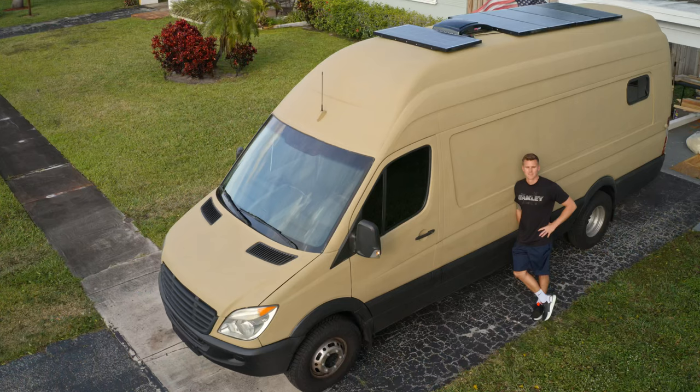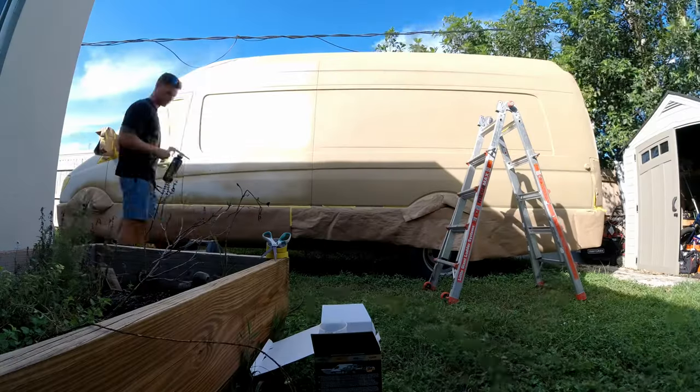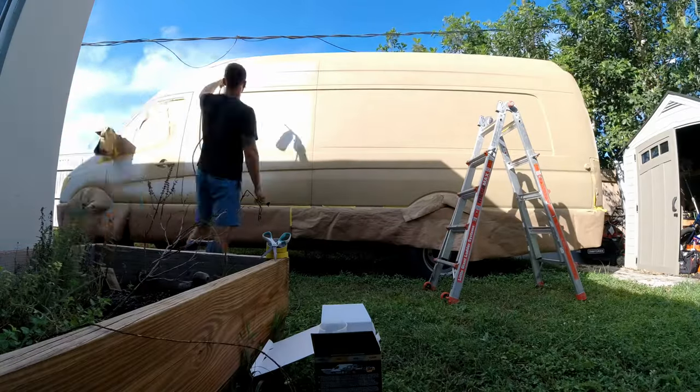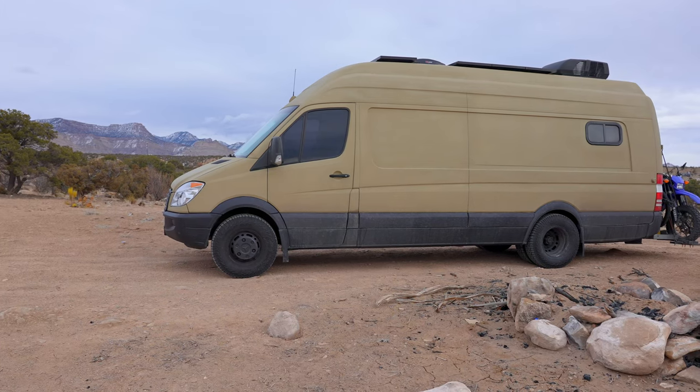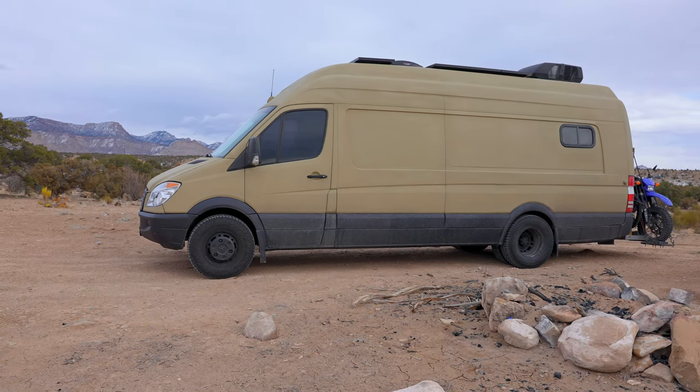Moving on to exterior costs — our van, if you haven't noticed, is tan, and we did that by raptor lining the entire exterior. Before doing that we repaired some small rust spots and a couple of dents, and all those costs came out to $980. We love the way it came out and get a lot of compliments on the road. Not only is it more rugged and protective, we wanted to personalize the van and make it unique to us.